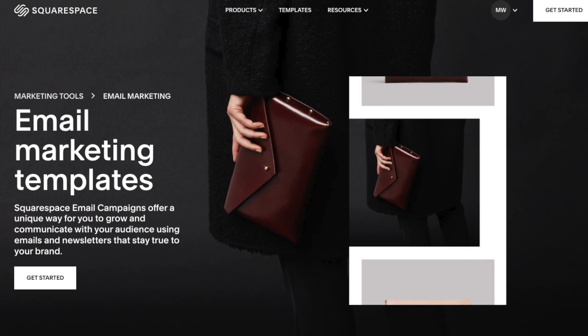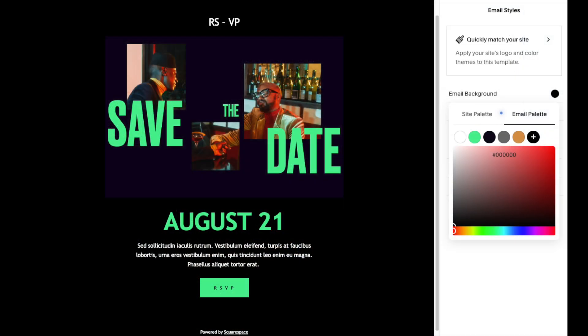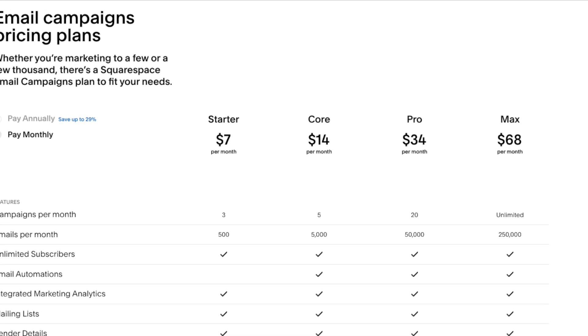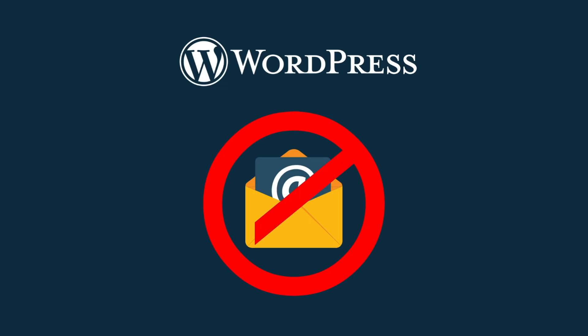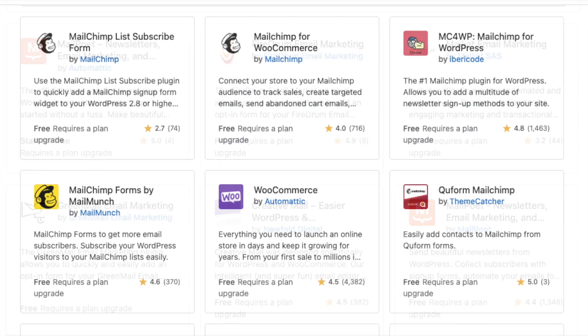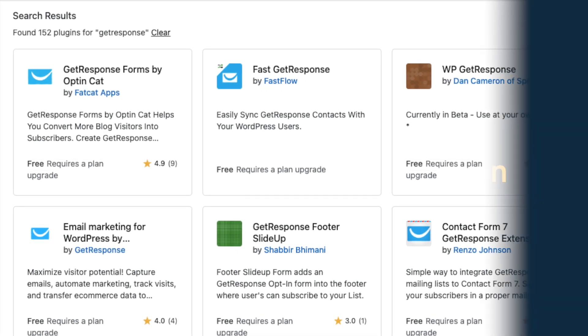Squarespace does give you access to email marketing features too. They're easy to use and let you capture data and create stylish e-newsletters with ease. But unfortunately you'll always have to pay for these tools, and they're more expensive than the Wix equivalents. WordPress doesn't offer any built-in email marketing features at all, but plugins do let you connect your site to popular email marketing solutions like MailChimp and GetResponse.